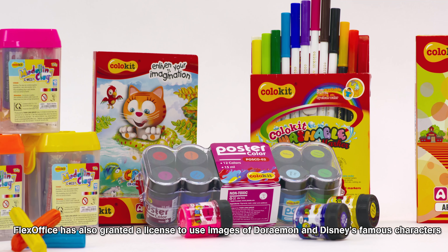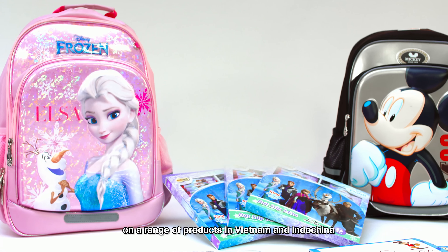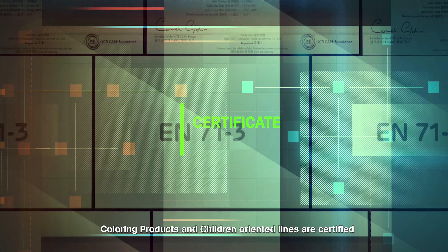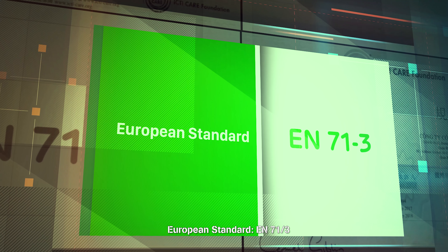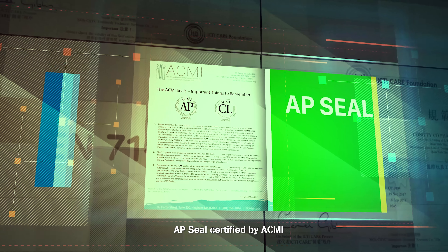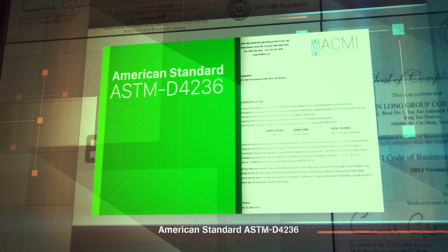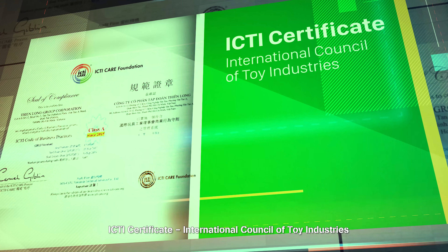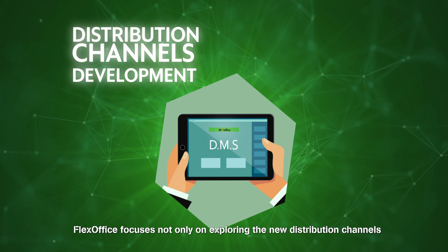FlexOffice has also been granted a license to use images of Doraemon and Disney famous characters on a range of products in Vietnam and Indochina. Coloring products and children-oriented lines are certified to meet non-toxic and safety measures including European Standard EN 71 Part 3, AP SEAL Certified by ACMI, American Standard ASTM D4236, and the ICTI Certificate from the International Council of Toy Industries.